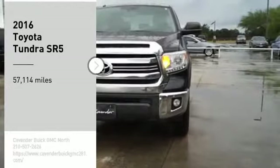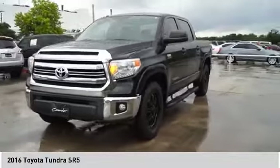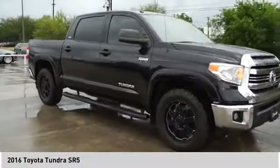Come test drive the 2016 Tundra. The Tundra has a number of unique features useful for those using it as a work truck, including extra large door handles, a deck rail system, and an integrated tow hitch.